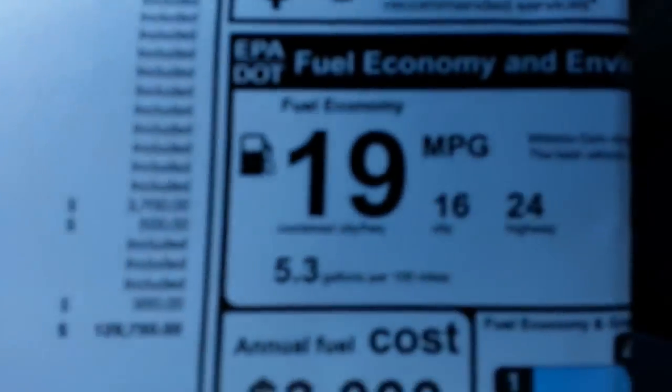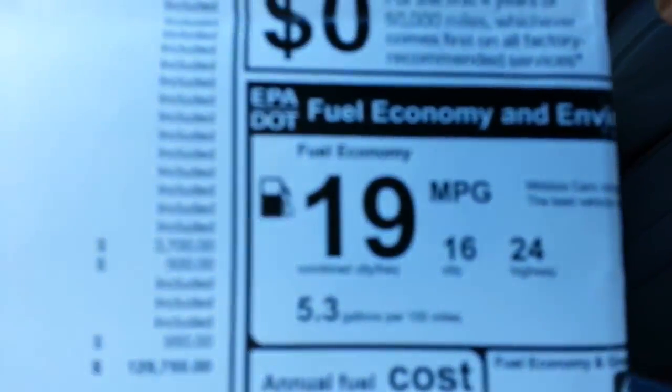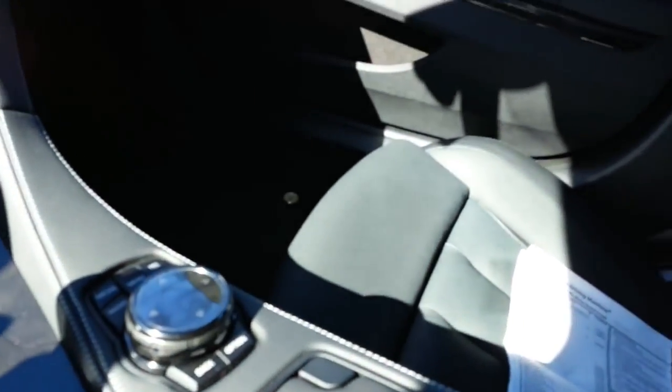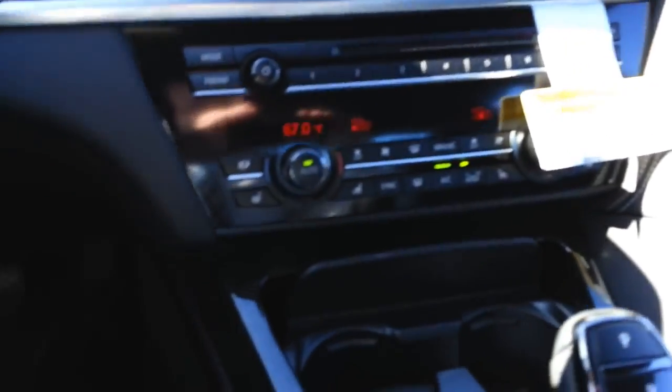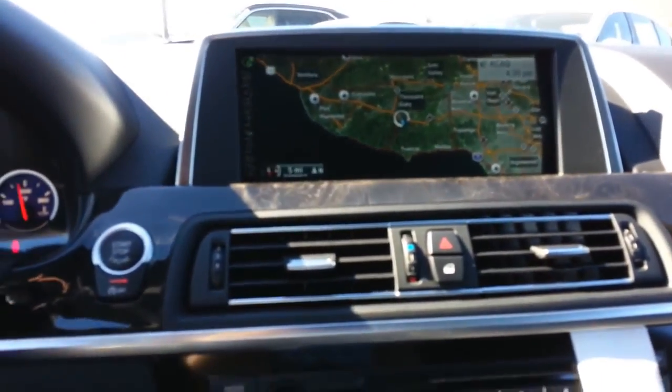A lot of standard equipment. There's your mileage for you — 16 and 24, average of 19. It's got the full ventilated seats. Car comes with a lot: 20 gig hard drive, big nav screen.